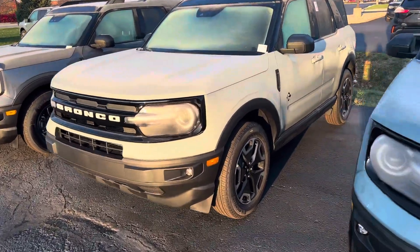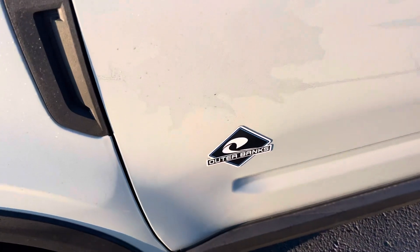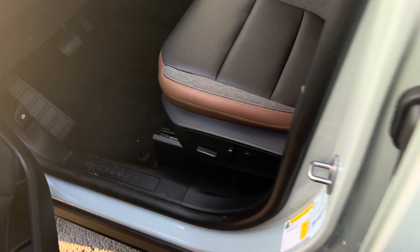This is Steve Anger with Balestas Ford. This is the 2023 Ford Bronco Sport. It is the Cactus Gray Outer Banks, with a nice black top and black wheels.